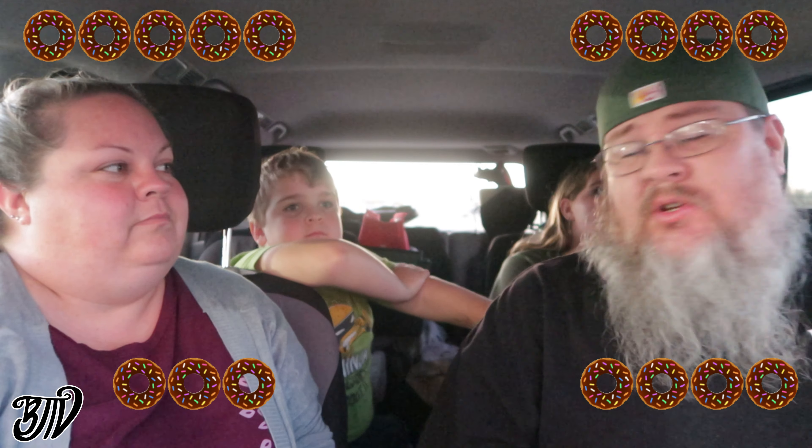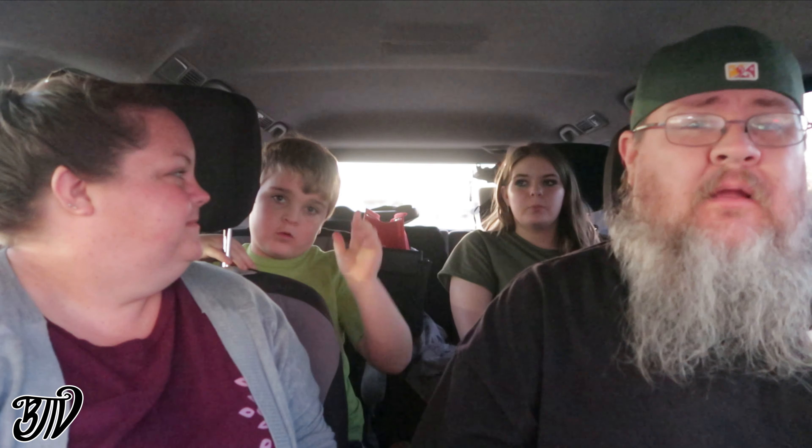The Krispy Kreme Valentine's collection is out now — go get it before it's gone by Valentine's Day. Like, subscribe, and share with your friends. You can find Big John TV on Facebook, Instagram, Twitter, and TikTok. Thanks for watching!